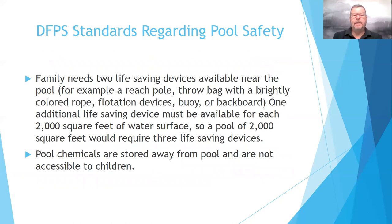The family needs two life-saving devices near the pool — for example, a reach pole, a throw bag with a brightly colored rope, a flotation device, a buoy, or a backboard. One additional life-saving device must be available for each 2,000 square feet of water surface. If your pool is over 2,000 square feet, you must have an additional life-saving device per 2,000 square feet of water surface.